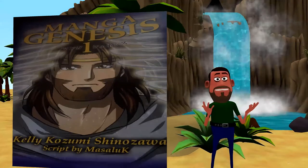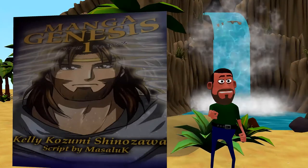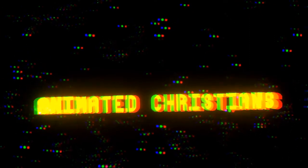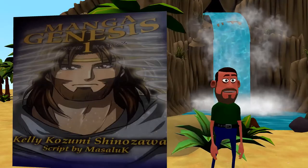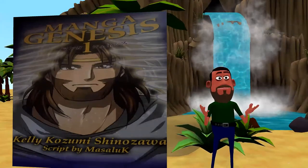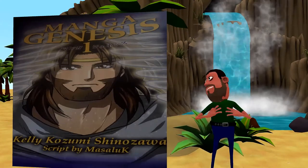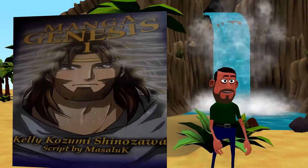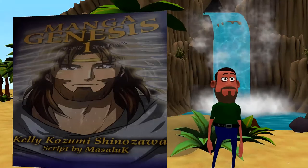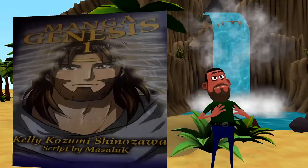In today's video, we will be looking at Manga Genesis, so stay tuned. What if you could tell a manga story of the Bible with the most gorgeous art ever? Look no further than Manga Genesis 1, done by Kelly Kozumi, with script by Maskela, and published by Li Lai Valley Japanese Ministries. Manga Genesis 1 tells the story of Genesis up to the start of the flood of Noah.